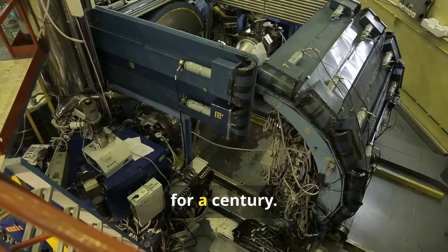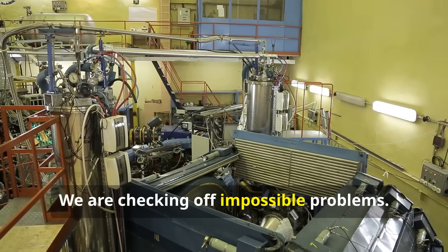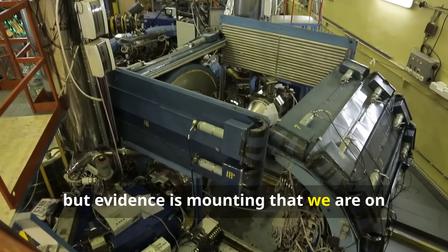Grounded in physics we have understood for a century. Today's machines look more capable. We are checking off impossible problems. The journey is long, but evidence is mounting that we are on the right path.